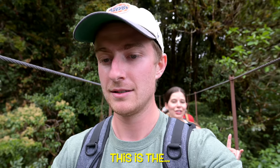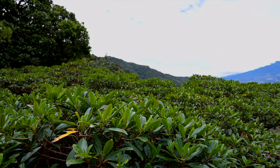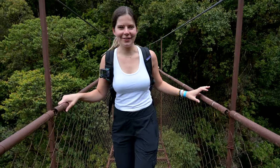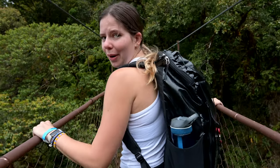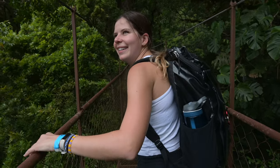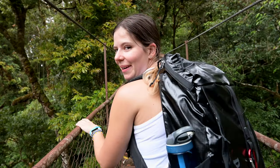Bridge number four — this is the tallest bridge of all of them. You'll be able to see treetops below us. It looks like a bush, and it's a treetop. You get a beautiful view of the volcano and of the town. It doesn't feel like we're really high up, actually, even though we can see tops of trees down below us. It is a little wobbly, though. The only thing that makes me nervous is dropping something as I'm taking in all the views and want to take a picture. Hold on very tight — if you drop your phone, you're never getting it back.